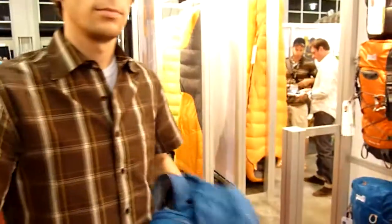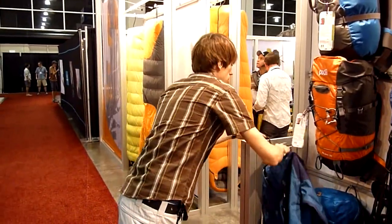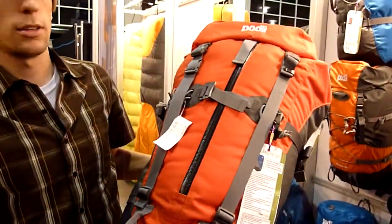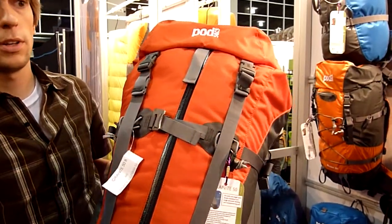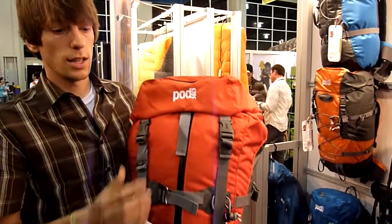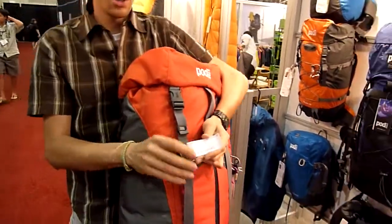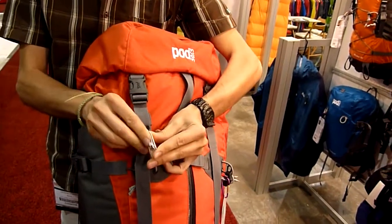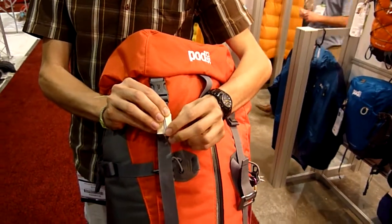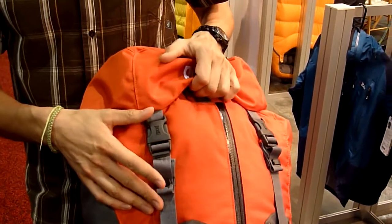Alright, let's move to the backpacks. Granite 50 — this is a company that Rab acquired about a year and a half ago, a UK company. They're coming out with six new packs for next summer. Basically, the main idea was to build very durable packs. For all the stitches, they take the two pieces of fabric, put them together, fold it, and stitch it on top — so you don't get any water in the pack. It's pretty much water-resistant, waterproof, and super durable, very solid.